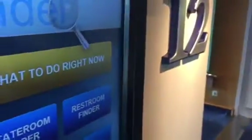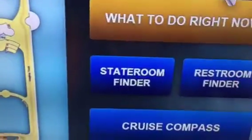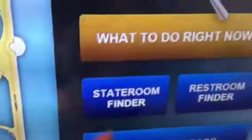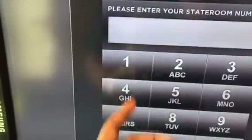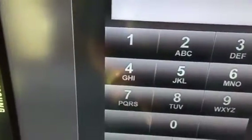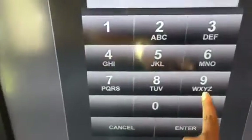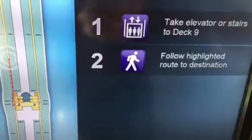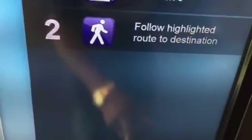In addition to a map of each deck — whichever floor you're on, that's the map that shows up on the left — this interactive Finder screen, powered by Samsung, also helps you find your stateroom. You enter your stateroom number and it will help you find it. I'm in 9607. You enter that and it tells you: take the elevator or stairs to Deck 9, with a highlighted route to destination. Pretty cool!